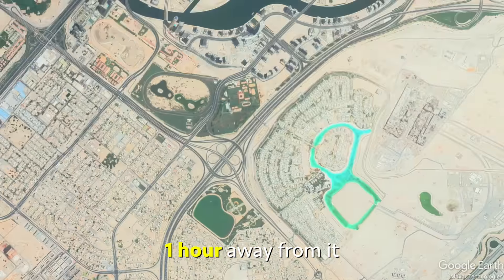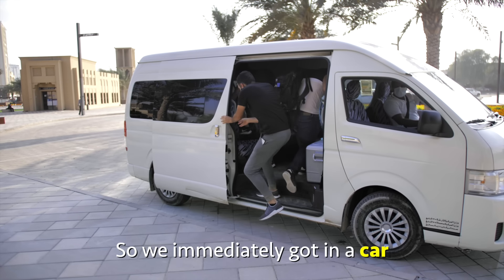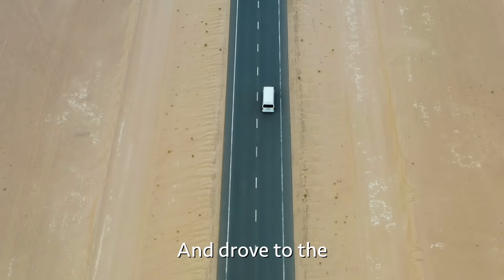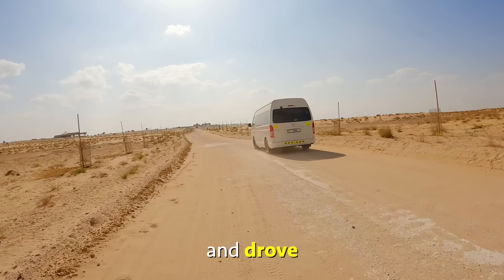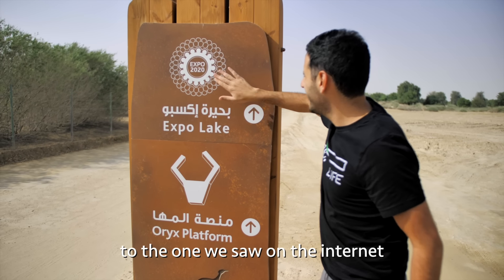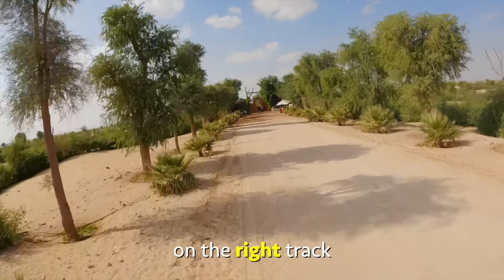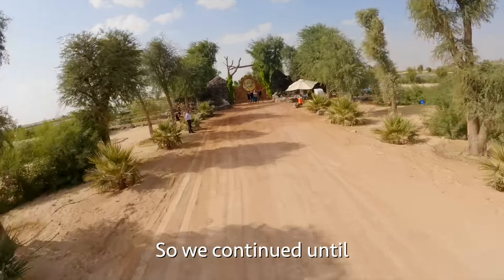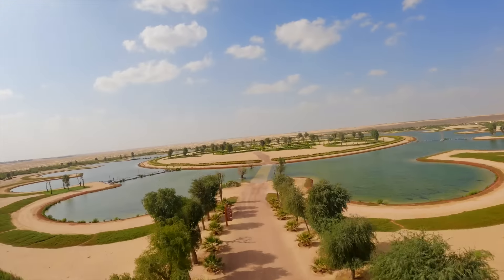And we were one hour away from it. So we immediately got in a car and drove to the middle of the desert. We drove and drove and drove. Very, very similar to the one we saw on the internet — we knew we were on the right track.